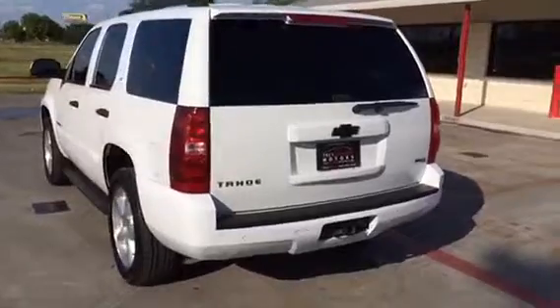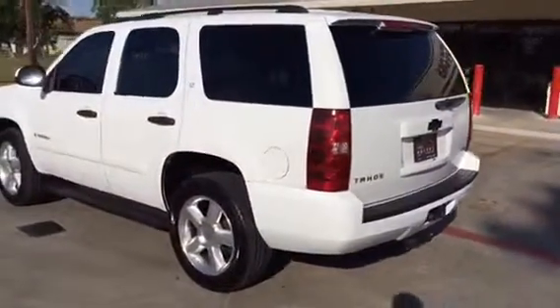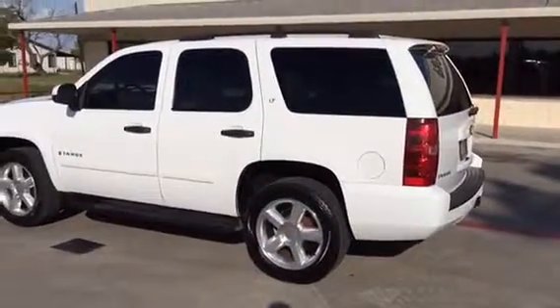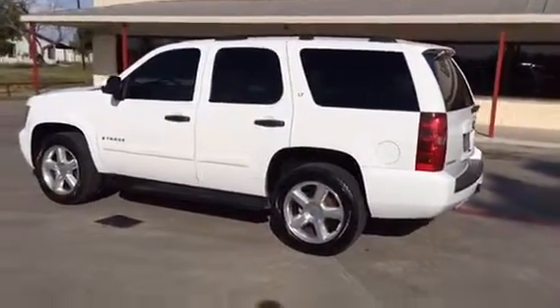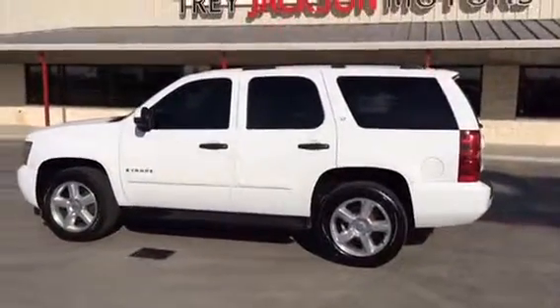If this is something that interests you, please give us a call or send us an email. We'd love to see what we can do for you. Once again, this is a 2007 Chevrolet Tahoe with the LT trim package.